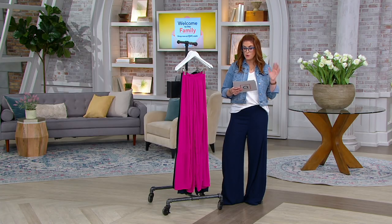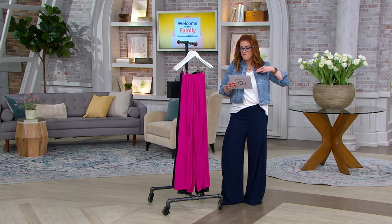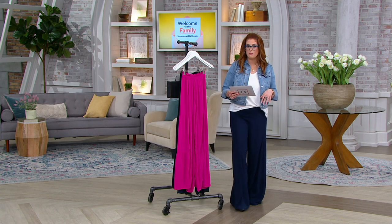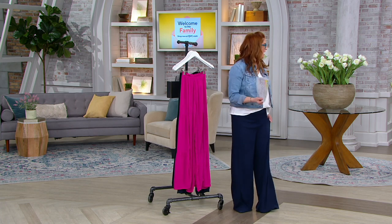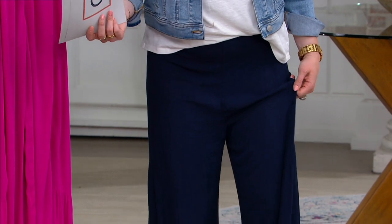Item number A380486. Normally $76.53 — we knocked it down $47. Is this right? Is this 61% off? $29.48 is the price on these. Must have. Okay, $9.83 on your EasyPay.